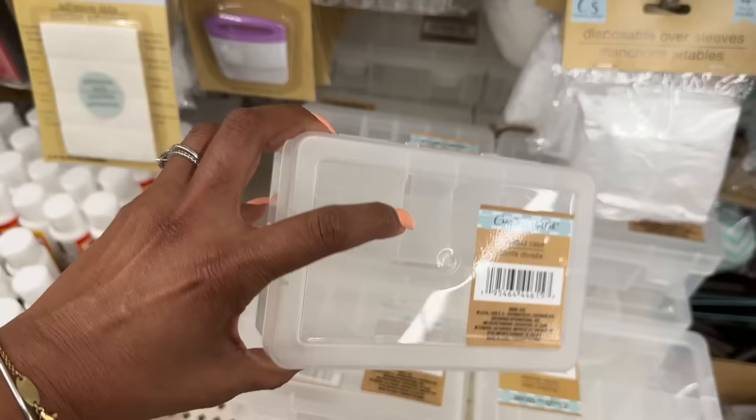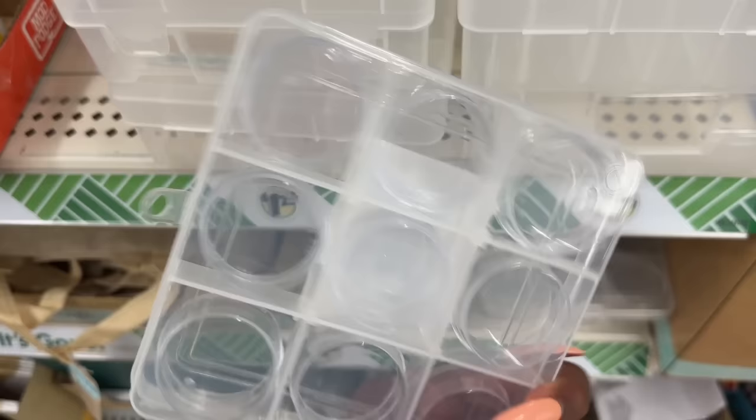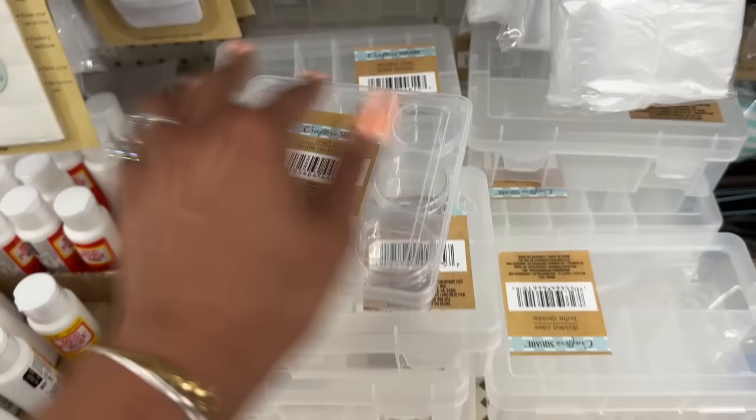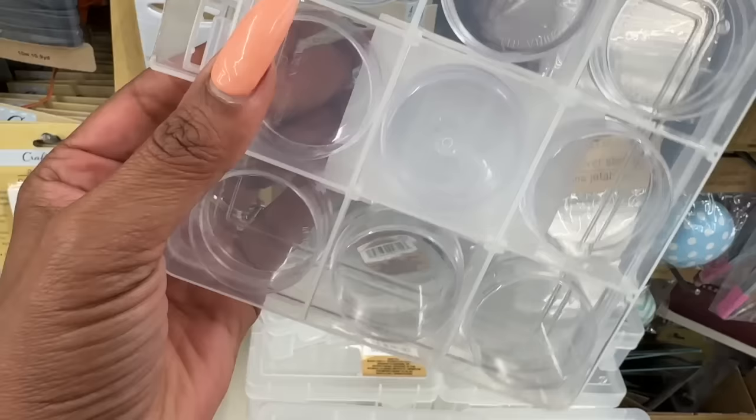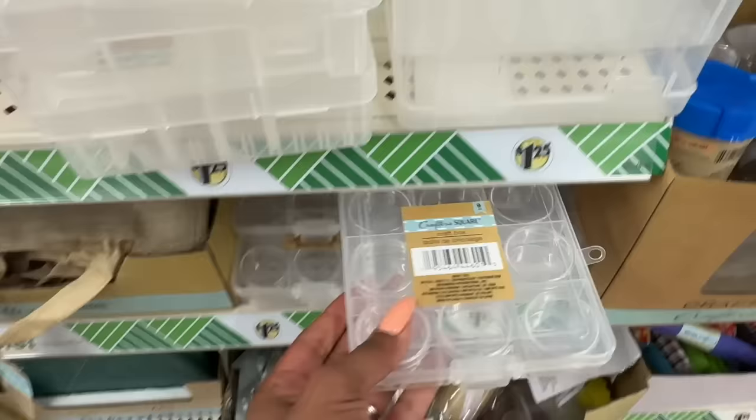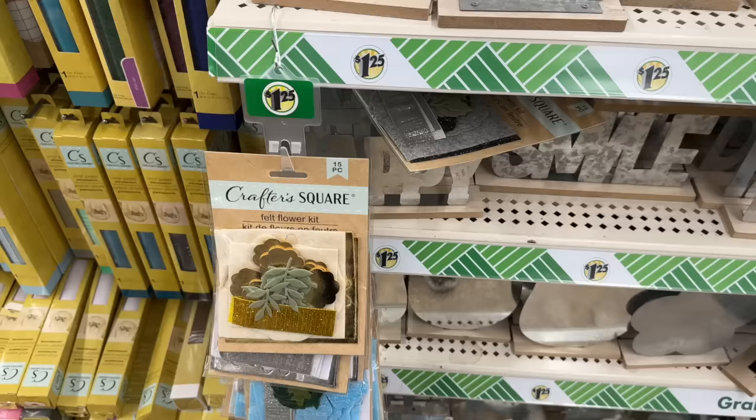I have not seen these — the CrafterSquare divided case. You can take the compartments out and customize it, great for travel or if you do a lot of beading. For a $1.25 that is awesome. Let me open it — the little circle containers actually have lids on them! You can customize this too. A great deal for a dollar twenty-five, especially if you use a lot of beads.